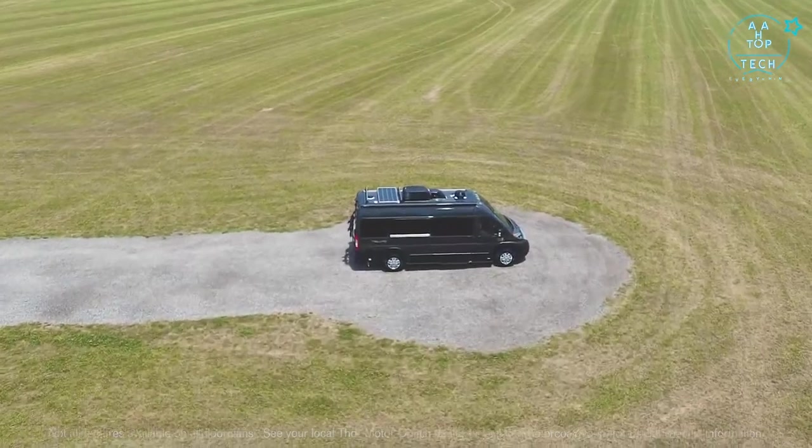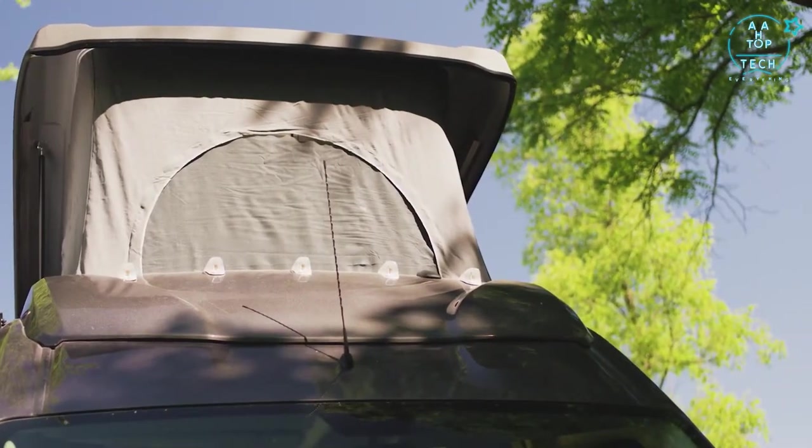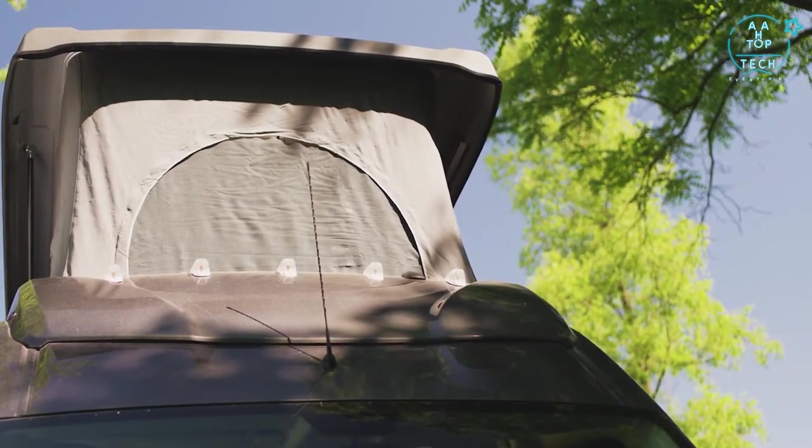You also have solar charging. 190 watts of solar comes standard on all floor plans, but option in the sky bunk on the 20AT and now you have 200 watts — that'll help keep your batteries topped off.